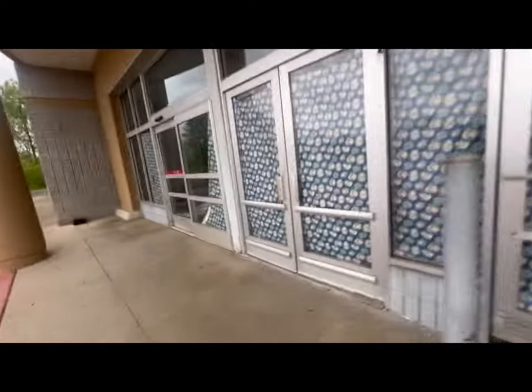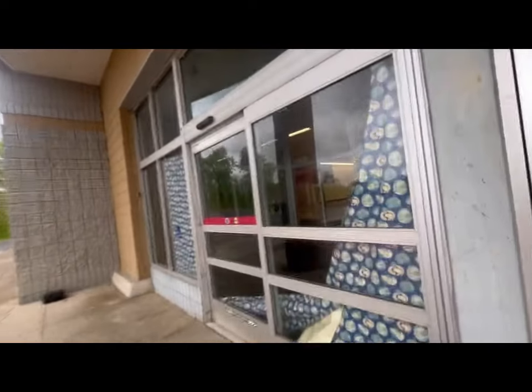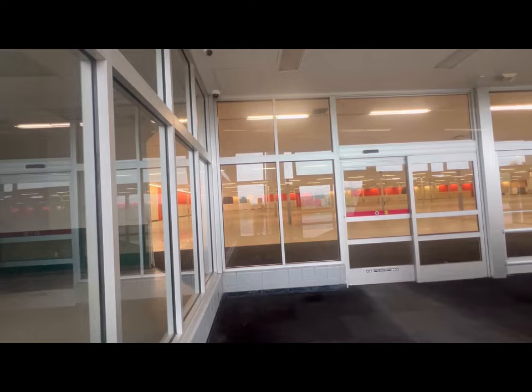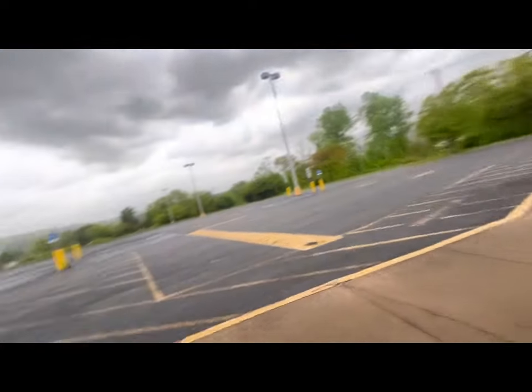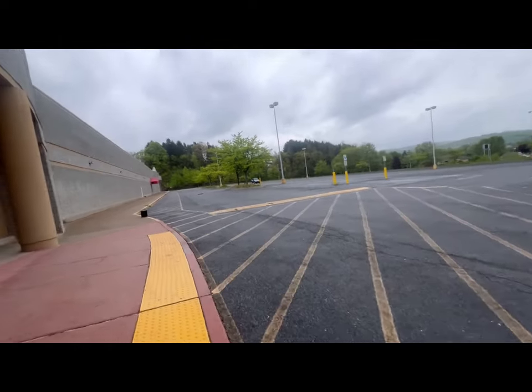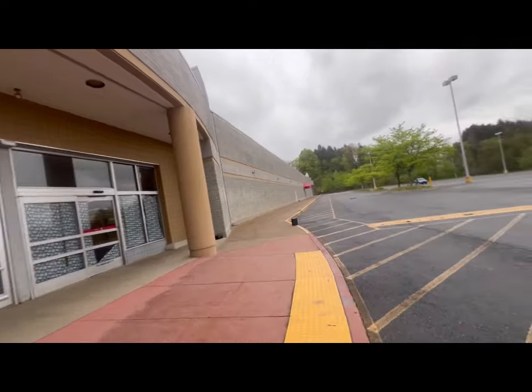I gotta give a shoutout to Wally too, because I came out here because he posted a video of the Super K cart. That day he posted it, I said we're coming down here the next day — so I did. Now this store had something rare too: this store had a drive-up pharmacy.